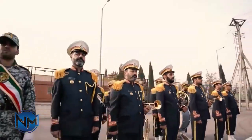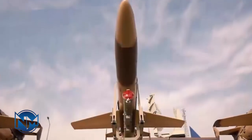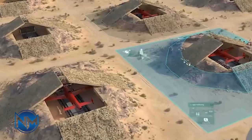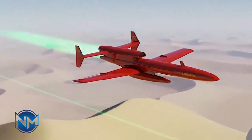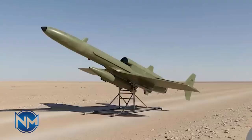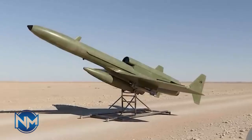In today's drone-dominated battlefields, Karar may look outdated. But historically, it represents Iran's early commitment to unmanned warfare. It showed that even under restrictions, Iran could innovate, experiment, and build foundations for future systems. Without Karar, many of Iran's modern UAV developments might not have happened as quickly — or at all. The Karar jet drone wasn't designed to dominate the skies; it was designed to open the door, and in unmanned air combat, that first step can be the most important of all.